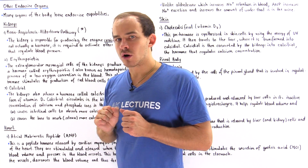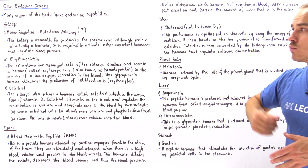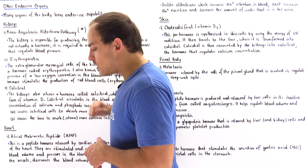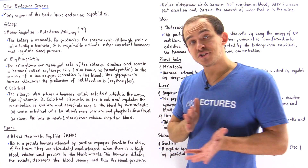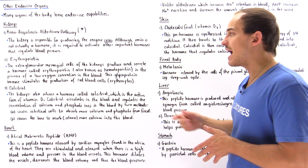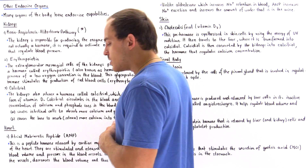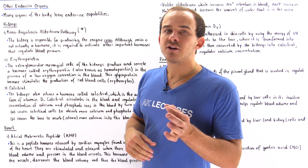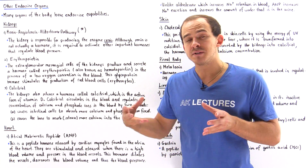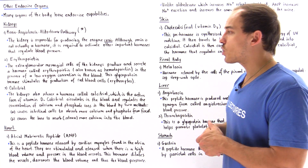An actual hormone released by the cells in the kidney is erythropoietin as well as calcitriol. Erythropoietin is released by a special type of cell inside the kidney known as the extra-glomerular mesangial cells. These cells release erythropoietin, which is basically a glycoprotein hormone — a hormone composed of a peptide that has a sugar component attached to that protein.